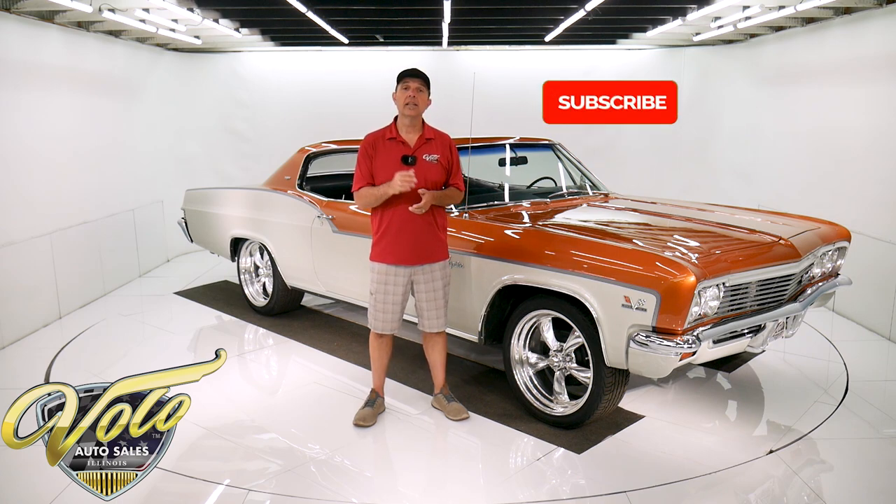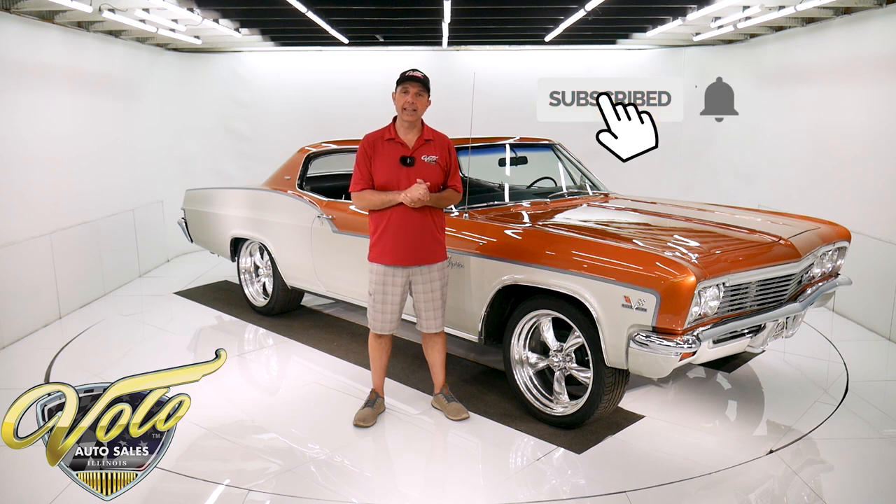If you enjoy the videos, subscribe to our YouTube channel, click on the bell icon — you'll be the first to see them as they come out. Right now, join me, let's go for a spin in the 66 Caprice big block.